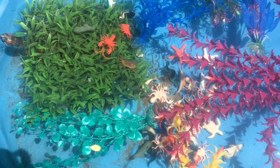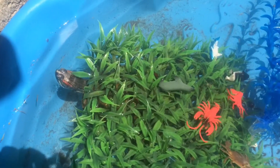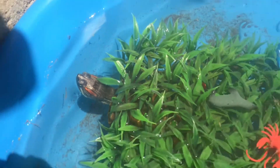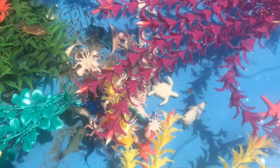Well, kids, I hope you enjoyed counting all our sea animals. I know I did. It was fun. Well, bye kids. Don't forget to subscribe. Bye guys.